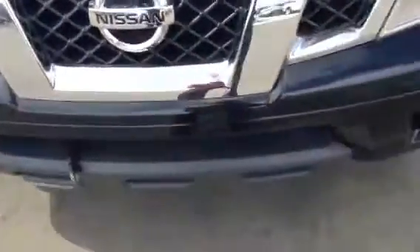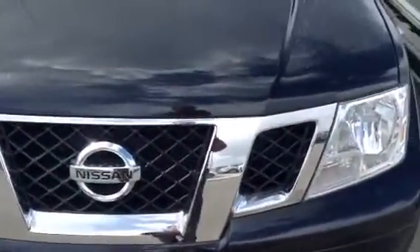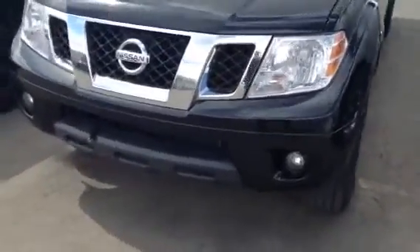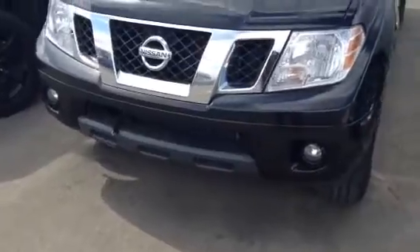The previous owner went ahead and wrapped the front in 3M to protect it from rock chips, because in Alberta there is a ton of rocks on the road. Nice bright headlights with some fog lights down below.